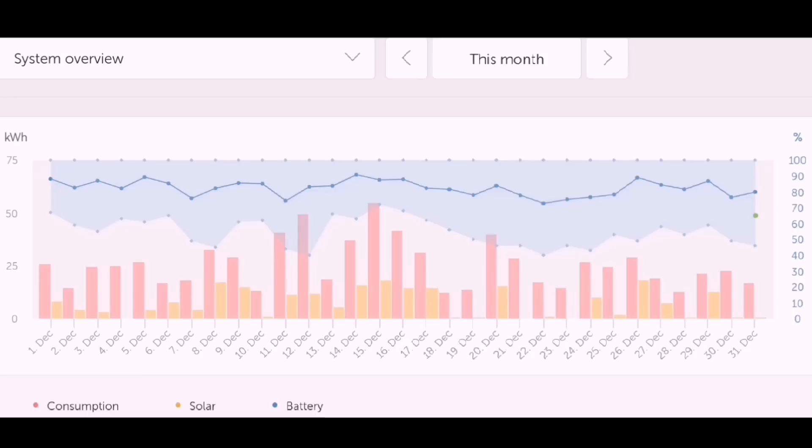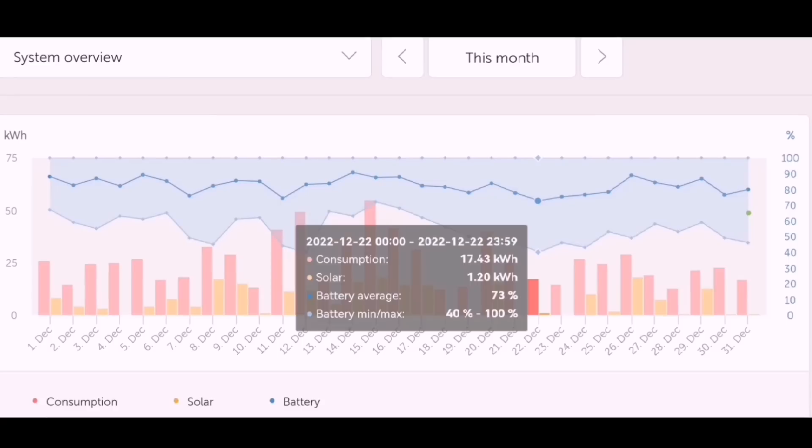Last year we ran out of battery storage quite often and started importing from the grid at peak rate; this year we haven't at all. The Victron shows this clearly — the blue at the top shows depth of discharge from 100%, and on just one day it went as low as 40%. That just means I've got more capacity — I can use the battery and cheap rate energy more. If we want more heating we can have it.